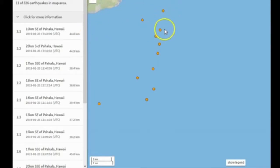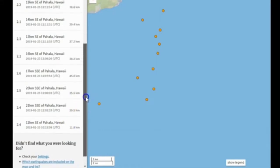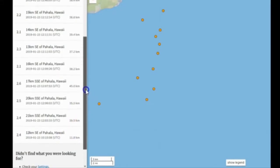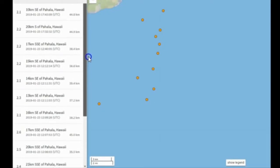These are 11 earthquakes, pretty much in a straight line. Now notice how they're pretty much all around the same depth: 39 kilometers, 35 kilometers, 45 kilometers, 38 kilometers, 37, 39, 36, 38, 44 kilometers in depth. That's pretty deep, guys.